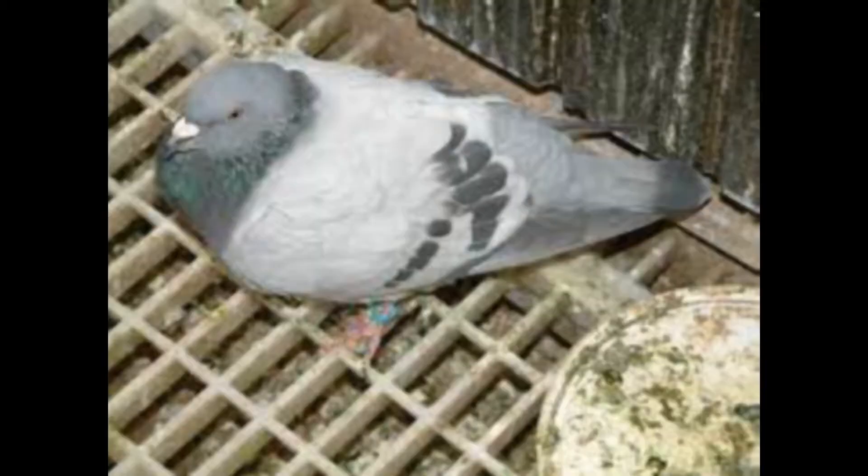Respiratory infections such as mycoplasmosis, catarrh, and ornithosis are bacterial diseases that affect the upper respiratory tract of pigeons. Symptoms include mucus in the throat, open beak, heavy breathing, watery discharge from the eyes, and respiratory problems. Maintaining proper loft ventilation, controlling dust and ammonia levels, and preventing overcrowding and dampness can help prevent and control respiratory infections. Medications like Vetricin Gold, Gallamycin, Doxyti, and Mocus Powder can be used for treatment.